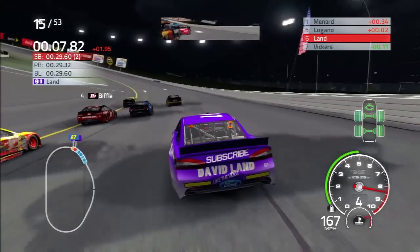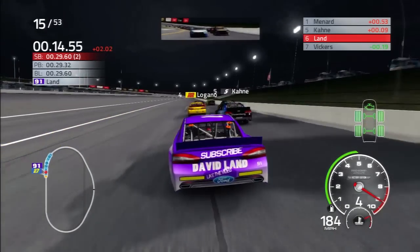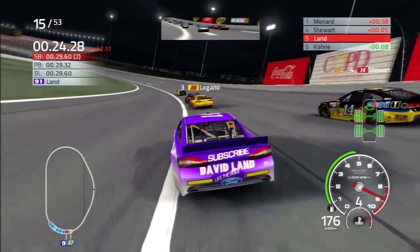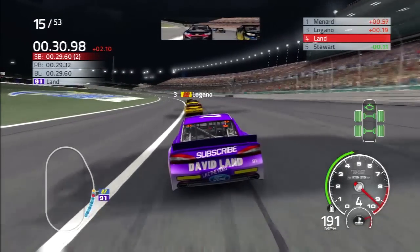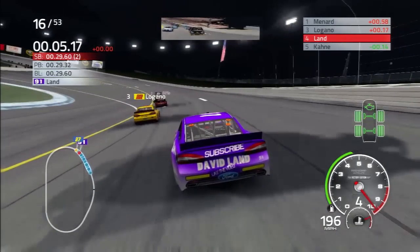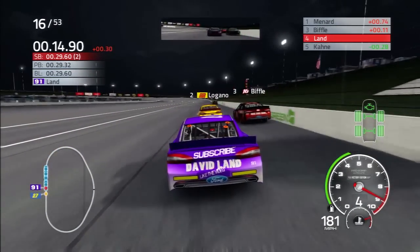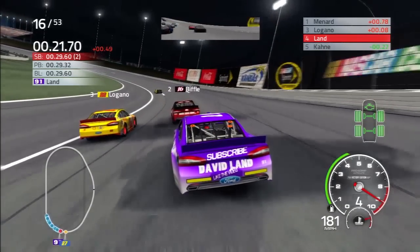We are losing spots fast. Logano underneath Kane. We just have to be patient - got clearly the fastest car. Now Stewart - going to dispatch Stewart pretty quickly. He lifted coming out of four. Now we'll chase Logano. Biffle is very fast right now - he's moved up to second from his fifth-place starting position. Biffle just brake-checks me coming out of turn two, not particularly sure why.